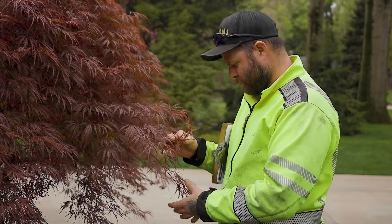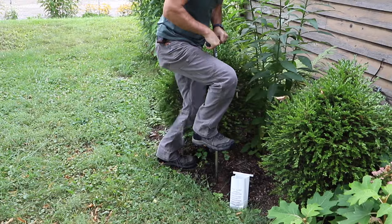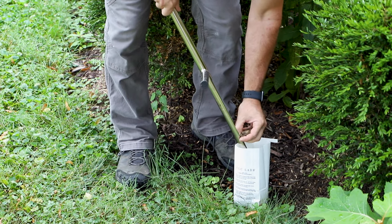When you choose us, an ISA certified arborist will evaluate the trees and shrubs on your property. If needed, we utilize a local horticulture laboratory to identify the specific insect or disease.